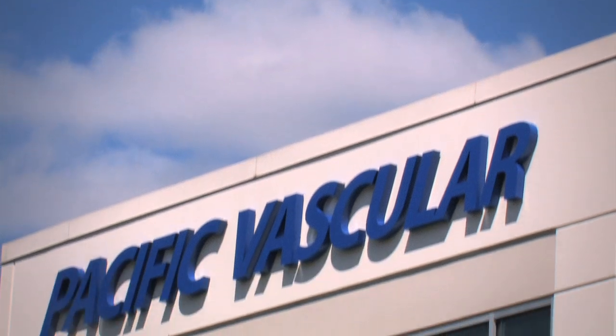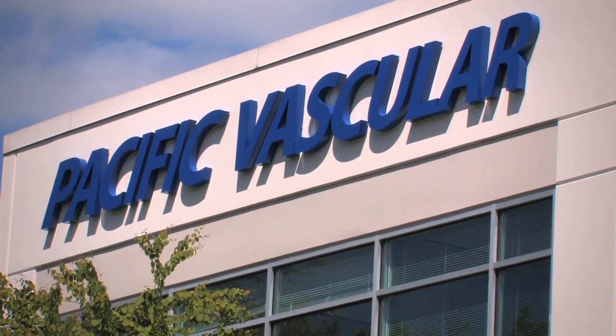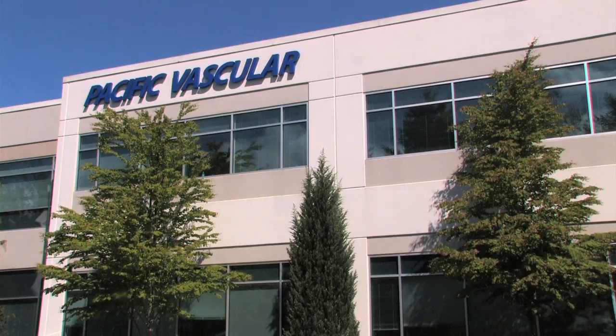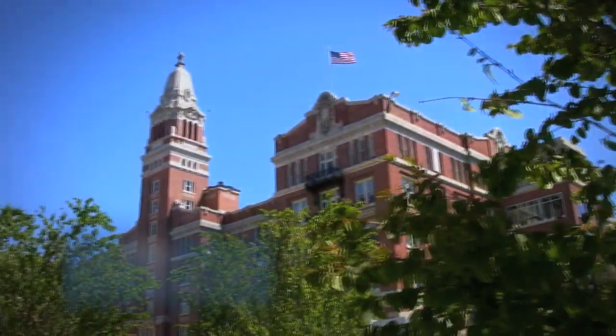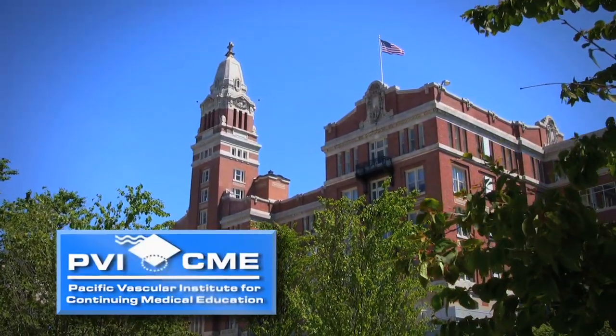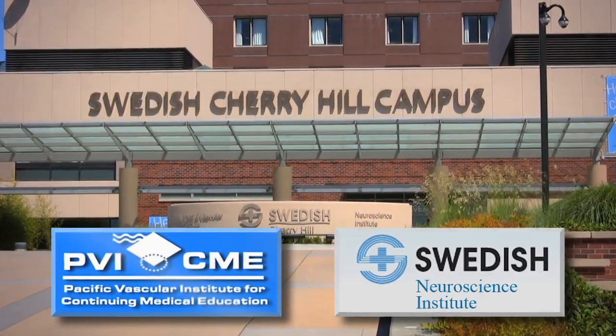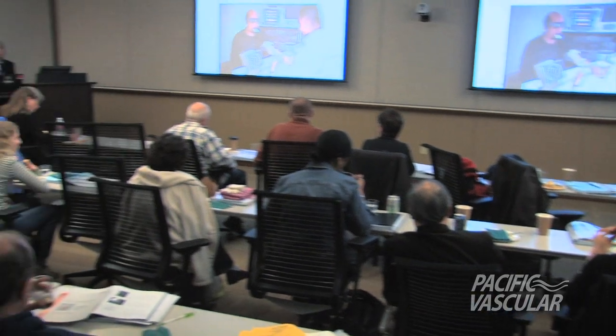With over 25 years of experience providing high quality cardiovascular ultrasound education to physicians and technologists, the Pacific Vascular Institute for Continuing Medical Education, in combination with the Swedish Neuroscience Institute, offers a three-day course on how to perform and interpret transcranial Doppler studies.